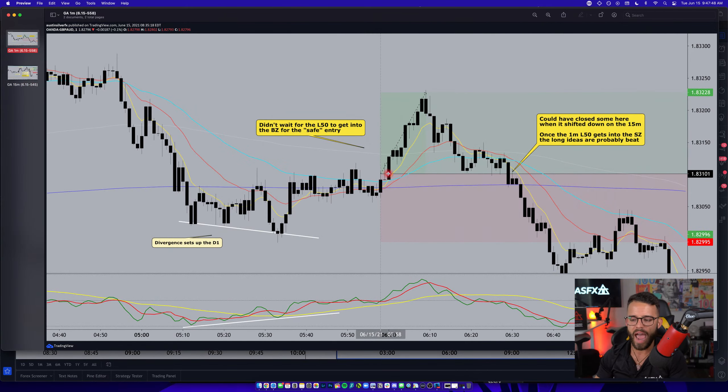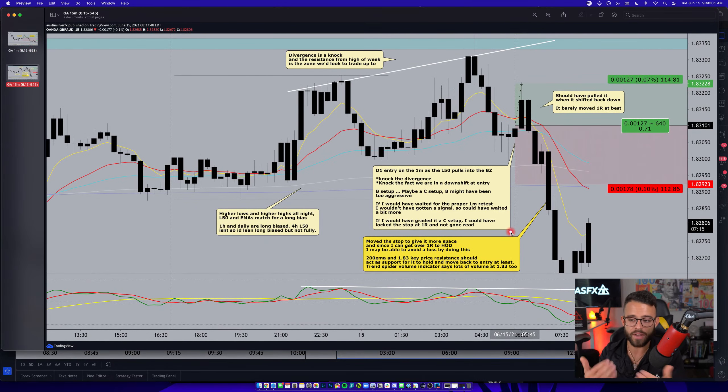I was ignoring the fact that price had crossed the 8 and 21 EMA down and broken under the 50 EMA — both bearish signs. On the one minute, after I took the position, I thought about closing it at break even but didn't. Even as the one-minute market sentiment line pulled into the sell zone — where I should have been stopped out — I still didn't get out, and I ended up moving the stop. Don't get careless even with small lots.